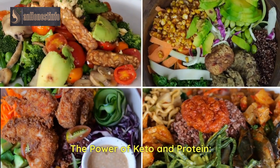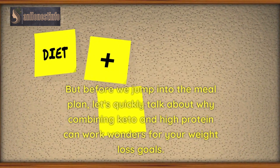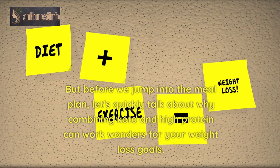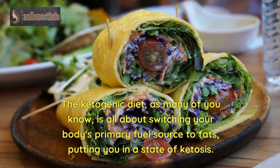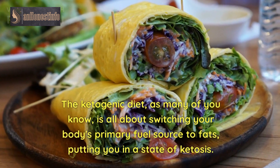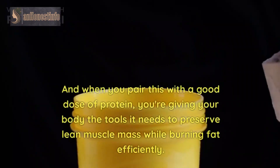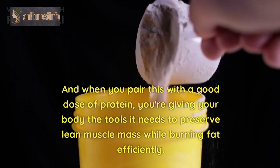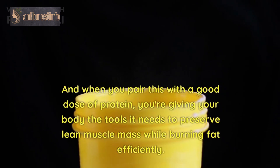The Power of Keto and Protein. Before we jump into the meal plan, let's quickly talk about why combining keto and high-protein can work wonders for your weight loss goals. The ketogenic diet, as many of you know, is all about switching your body's primary fuel source to fats, putting you in a state of ketosis. And when you pair this with a good dose of protein, you're giving your body the tools it needs to preserve lean muscle mass while burning fat efficiently.